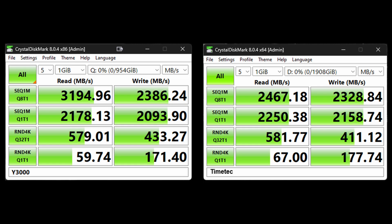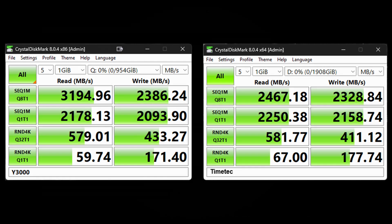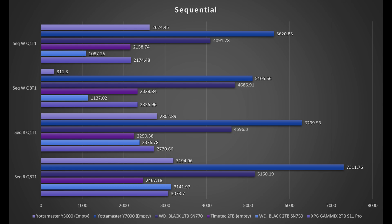In the sequential tests, the Y3000 outpaces the TimeTag quite a bit, especially in reads, and a little bit in writes too. But on the second test run, the TimeTag edges it out just a little bit. In the random tests, they're basically trading blows back and forth — it's pretty close. The Y3000 only wins in the one random 4K write test. They're really similar, and that pushes me to recommend either one pretty equally at this point. Looking at the results on a graph, the TimeTag and Y3000 are again pretty close across the board.